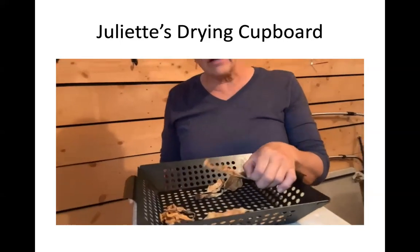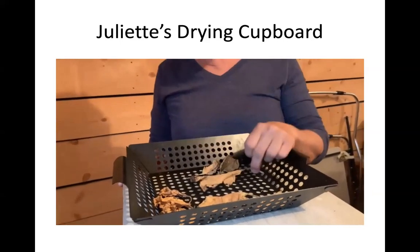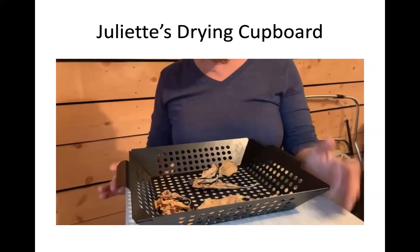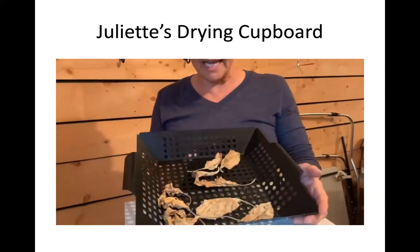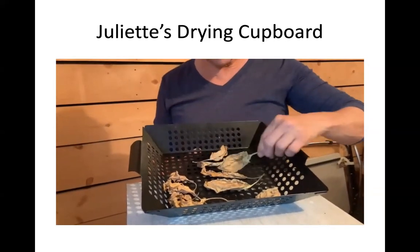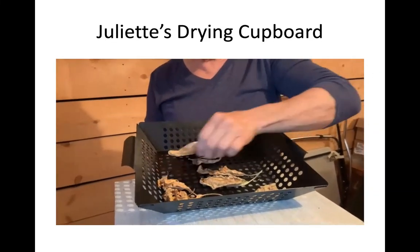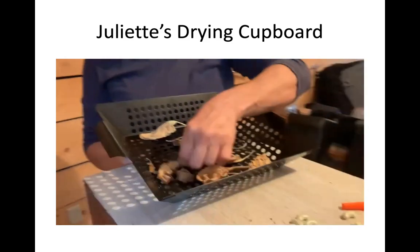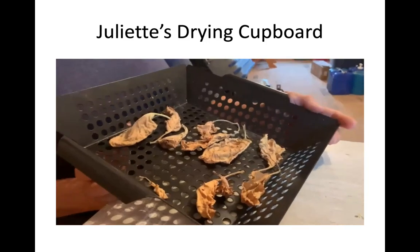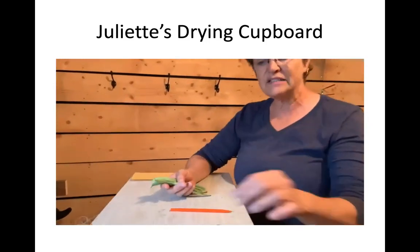We also have tobacco growing in the front garden. To dry it, take the leaves off the bottom as they turn yellow and turn them every day so both sides dry nicely. Here are some nicely dried tobacco leaves to be used as a smoking herb or for gifting. In native tradition, if you're going to take something from nature you have to give a gift of appreciation, and tobacco is the first gift.